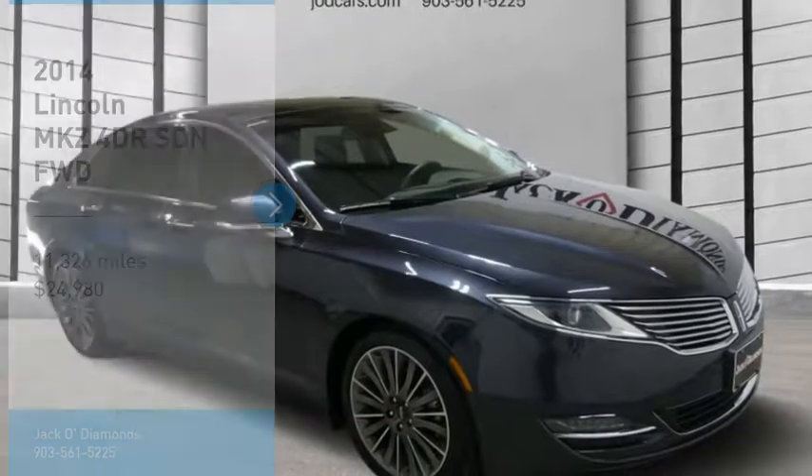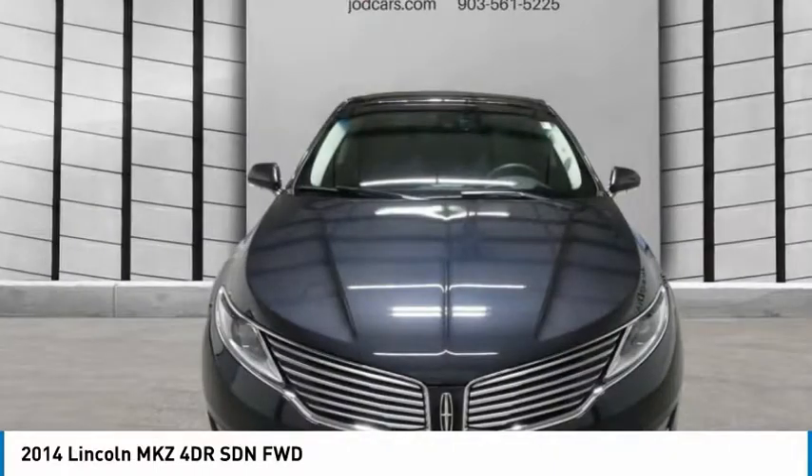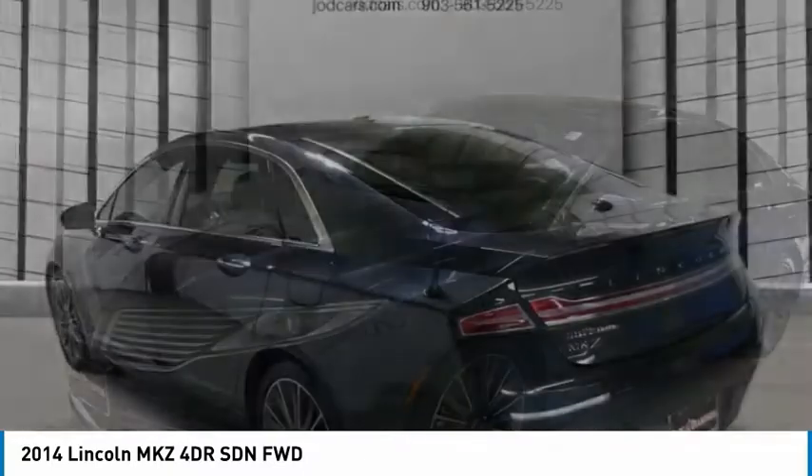Make a great choice today with the 2014 Lincoln MKZ. With sharp angles, sleek lines, and a sculpted body, the Lincoln MKZ has an impressive stance and a dynamic design.